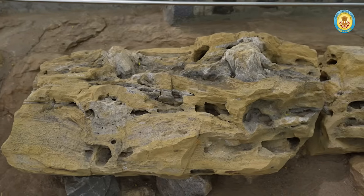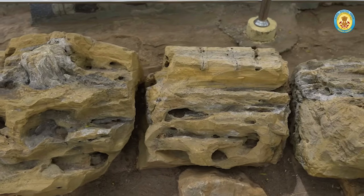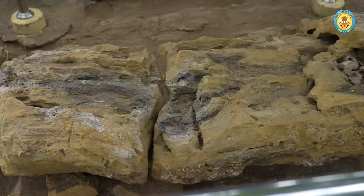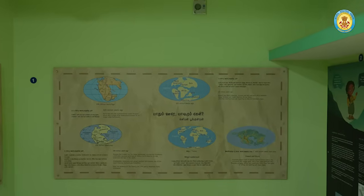This 18-meter sandy brown log, entrapped within the sedimentary sequences of the Kulakal Nuttam formation — which constitutes the Trichnopoli group of rocks — offers a rare glimpse into Earth's pre-flowering plant era.